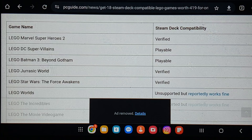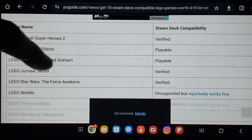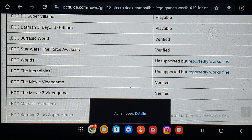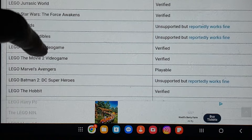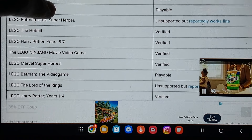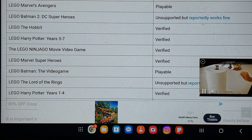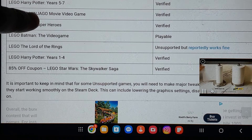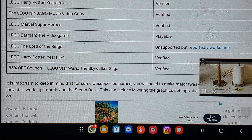LEGO Batman 3 Beyond Gotham is playable. LEGO Jurassic World and Star Wars The Force Awakens are verified. LEGO Worlds is unsupported but reportedly works fine. The Incredibles is unsupported but reportedly works fine. LEGO Movie video game 1 and 2 are verified. LEGO Marvel's Avengers is playable. Batman 2 DC Superheroes is unsupported but works fine. The Hobbit, Harry Potter 5-7, Ninjago video game, Marvel Superheroes, Batman the video game, Lord of the Rings, and Harry Potter 1-4 are also included. There's also an 85% off coupon for the Skywalker Saga, which is verified.